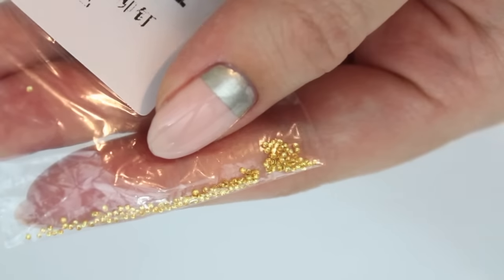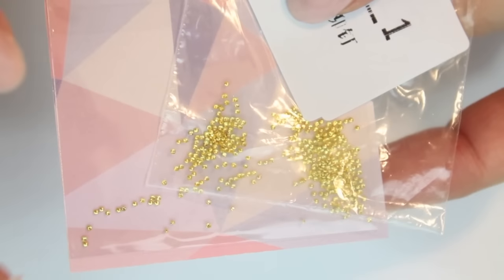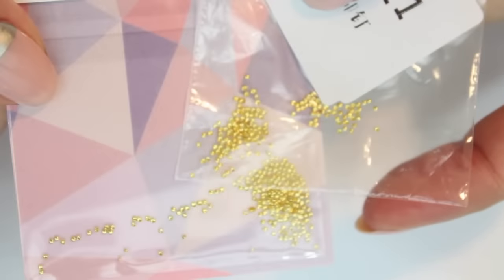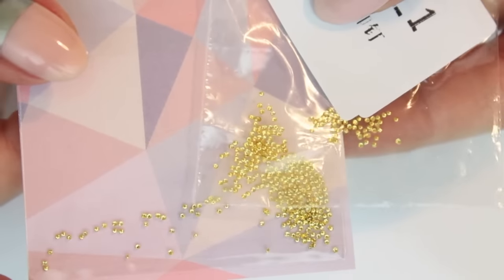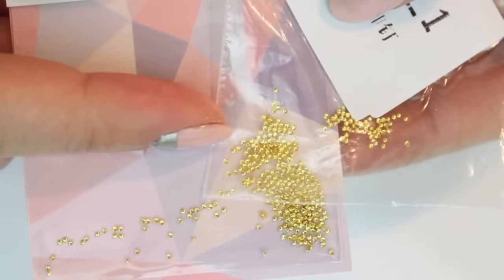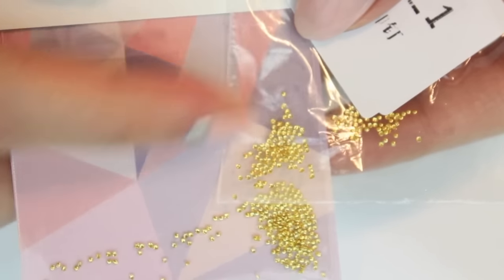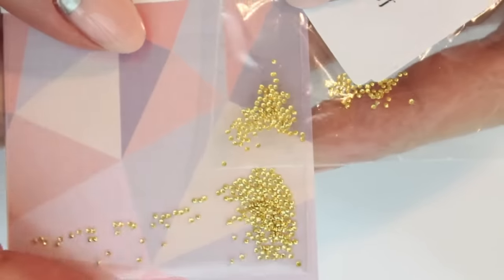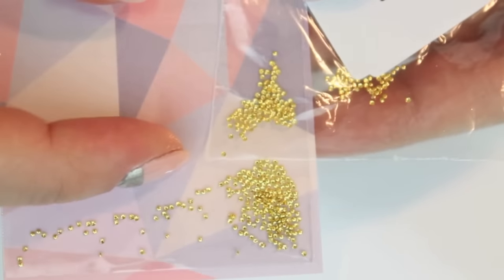Then I also got some teeny tiny studs. You might be wondering what the difference is between the cheaper ones from Born Pretty Store and the more expensive ones from Daily Charm. They're pretty similar, but here you have a lot of imperfect ones mixed in so you have to pick out the perfect ones, whereas Daily Charm has a lot more perfect studs in the package — if that makes sense.